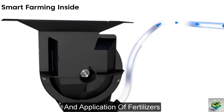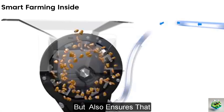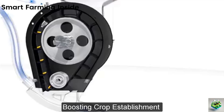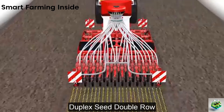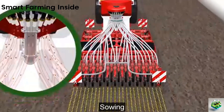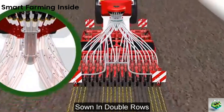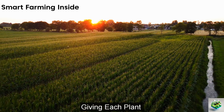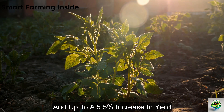The Precision Combi Seeding (PCS) system enhances the functionality of the Erosim Drills by allowing simultaneous sowing of seeds and application of fertilizers. This integration not only saves time, but also ensures that fertilizers are placed precisely where they will be most effective, boosting crop establishment from the outset. Unique to Pottinger, the Duplex Seed feature allows maize to be sown in double rows, increasing spacing within rows, giving each plant more access to sunlight and nutrients, which leads to increased photosynthesis and up to a 5.5% increase in yield.